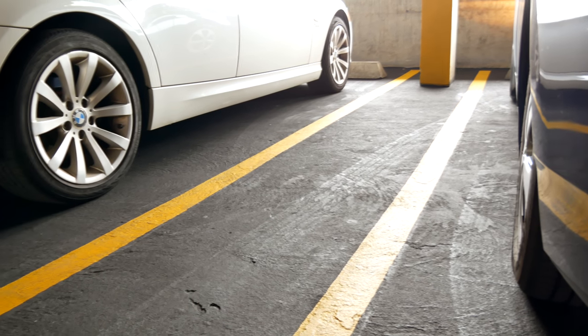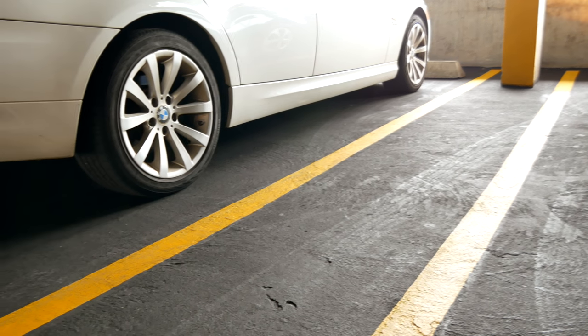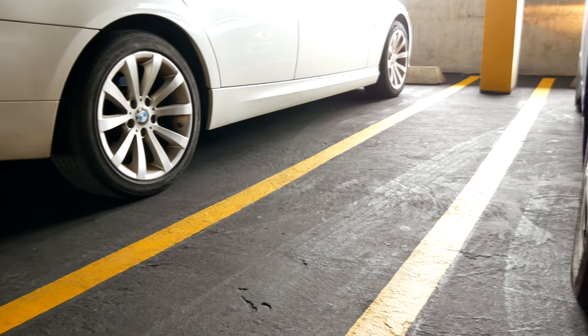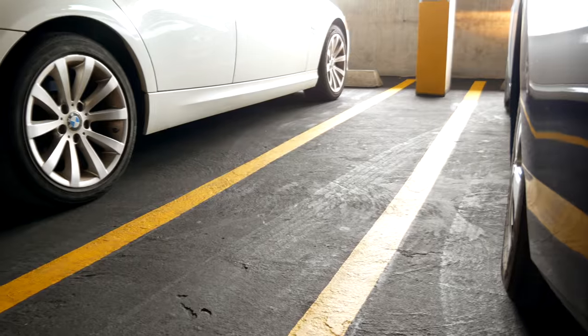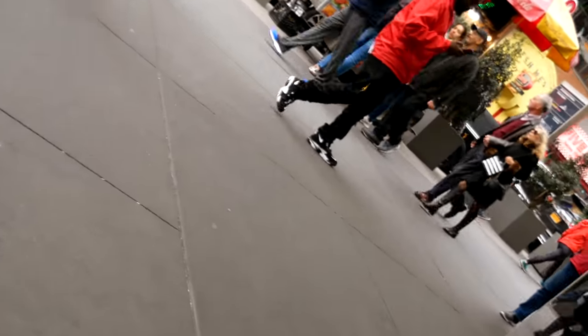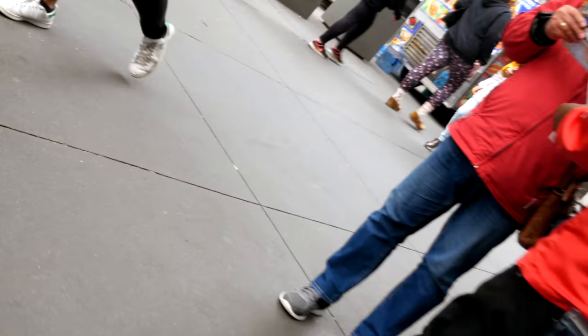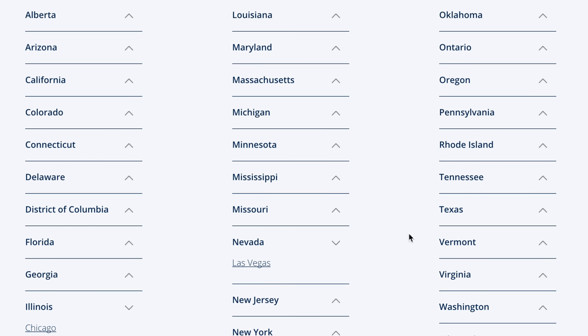It was self-parked, so it wasn't valet, so you didn't have to worry about getting your car scratched, or tipping, or any of those extra added things that you might not really be aware of — especially if you're foreign to New York City and you don't know how the tipping works. SpotHero is a really easy way to get a parking space, and it works in a lot of major cities around the United States.